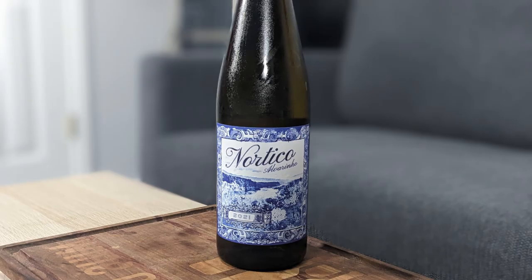Hey everybody, this is Stuart with Wine on the Diamond. Today I'm reviewing the 2021 Nordico Alvarinho — they actually have it written out in Portuguese, which is nice. It's from Minho, Portugal, and it is 12.5% alcohol by volume and screw top — plus one.